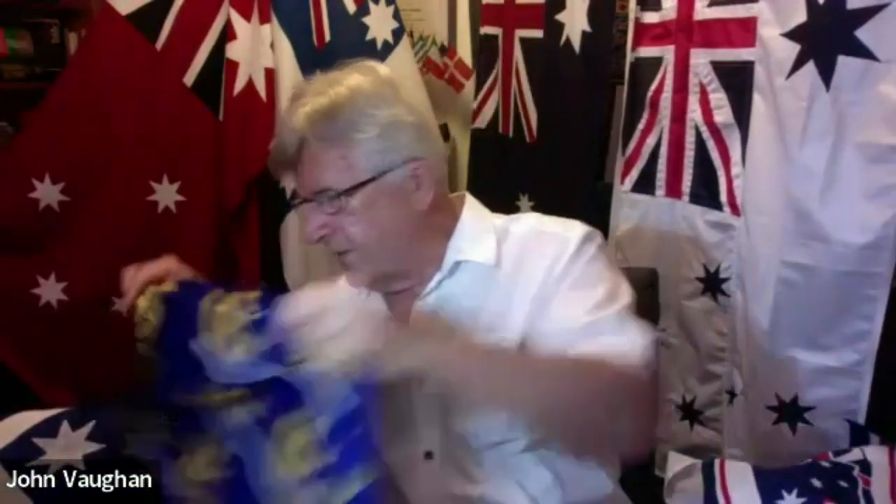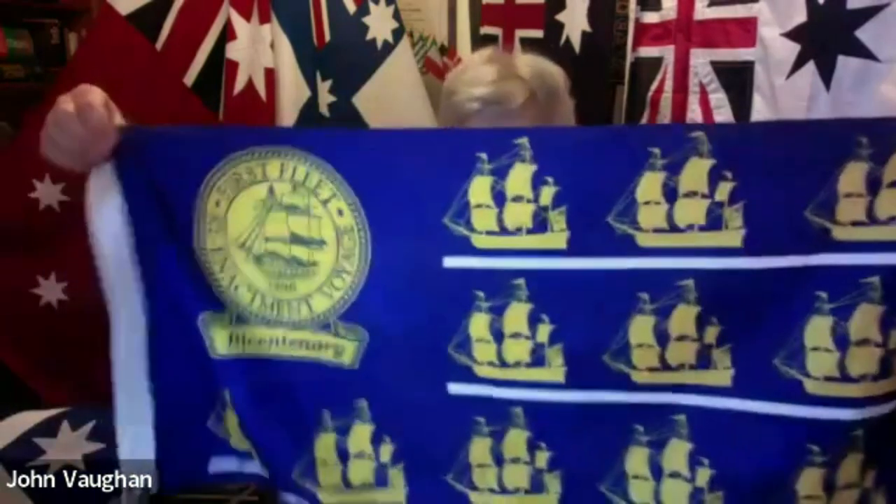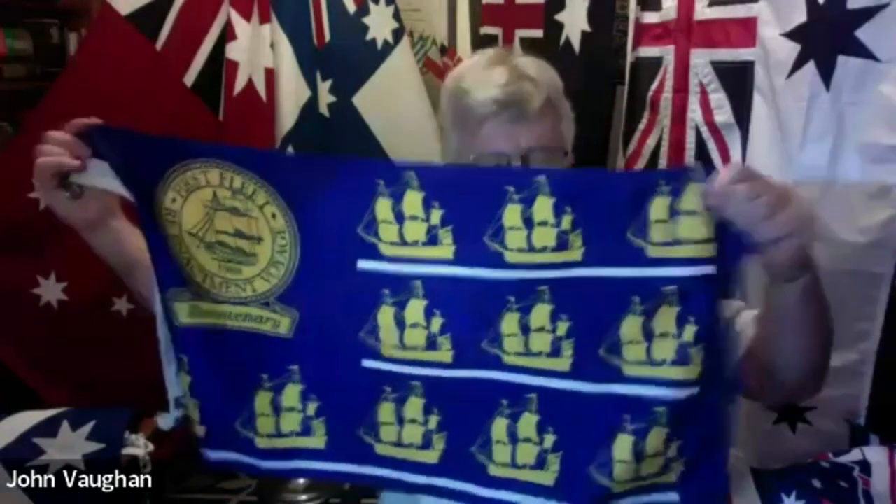There was also a First Fleet Formation flag — a Fleet House flag — with waves represented by the white bars. That's the official logo of the reenactment for the bicentenary, and there we have the 11 vessels. As you can see, not all of them were fully rigged ships — there's a couple of two masters in there as well.